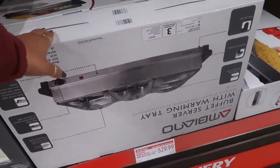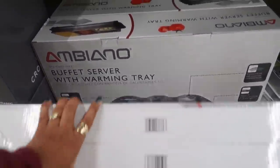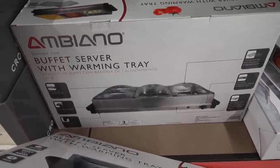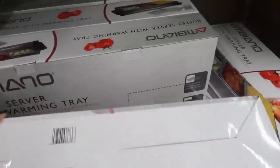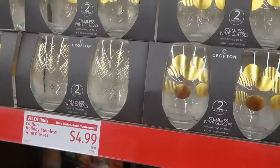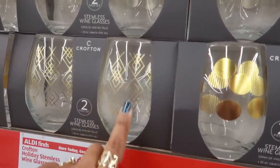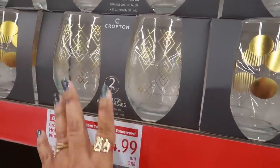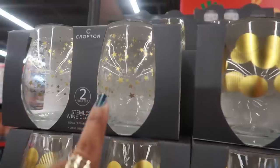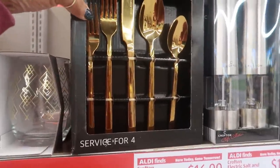There's a buffet steamer with warming trays — that's what it looks like — and it's only $30! I don't even need this and I feel like I should buy it. Over here you have these stemless wine glasses for $4.99 — you get two — with a circles pattern, and then I see some stars. This set right here is $16.99.